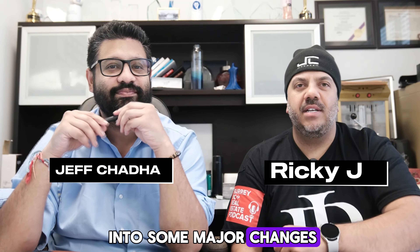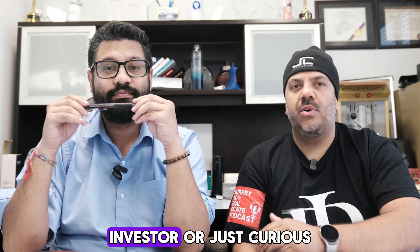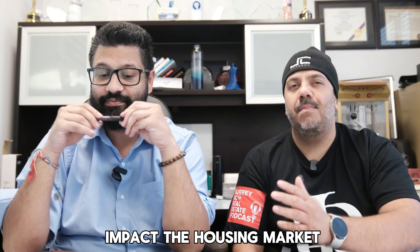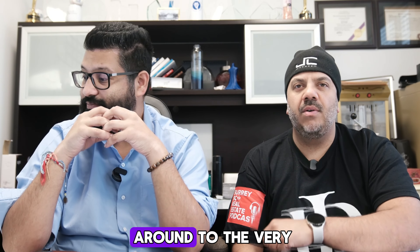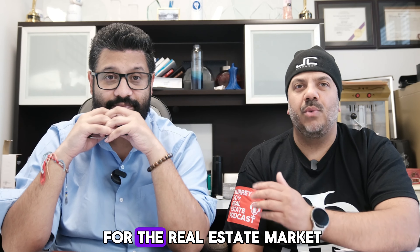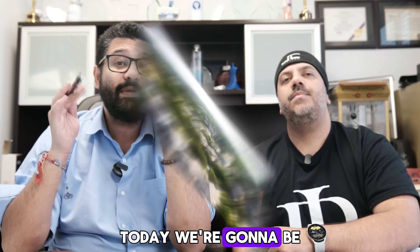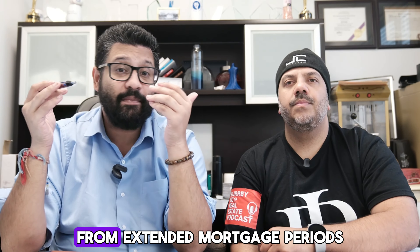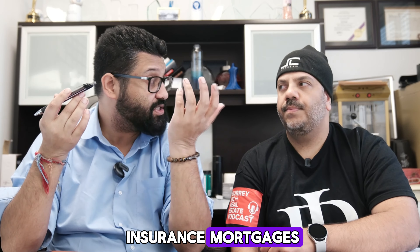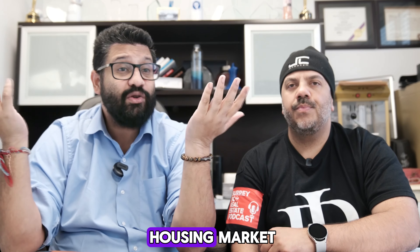Today we're diving deep into some major changes in the Canadian mortgage rules set to kick in this December 2024. If you're a first-time homebuyer, investor, or just curious about how these changes might impact the housing market, this video is for you. We're going to break down everything from extended mortgage periods to higher price caps for insured mortgages, and explain what these changes mean for you and the overall housing market.